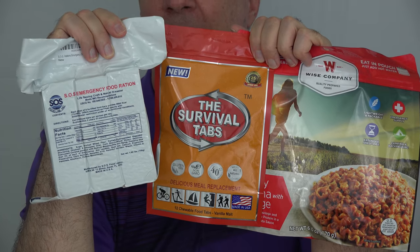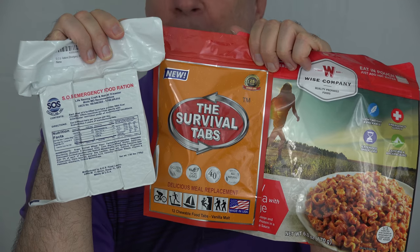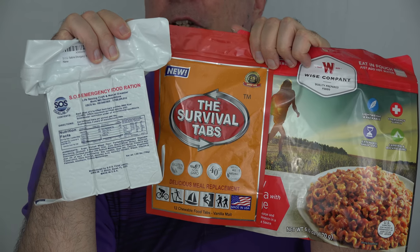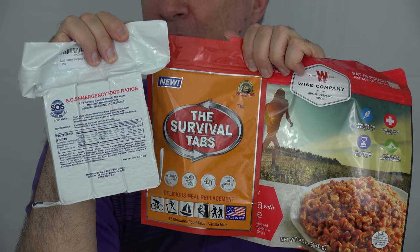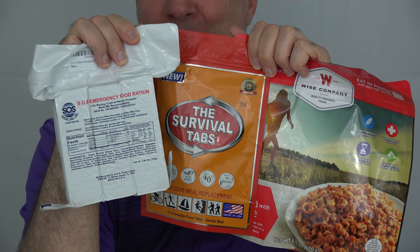This is really a topic I knew nothing about. I've picked up some maybe freeze-dried foods for camping trips before, but I really didn't know anything about long-term storage of food. I thought having some canned food on the shelves would be good enough.